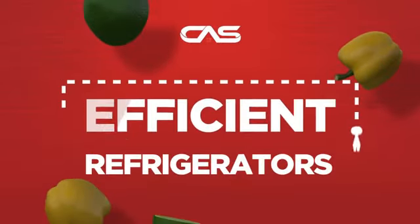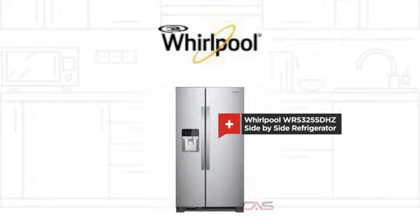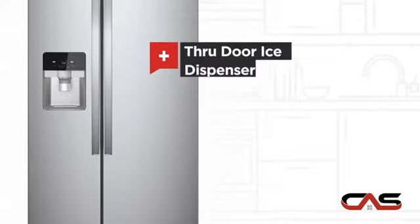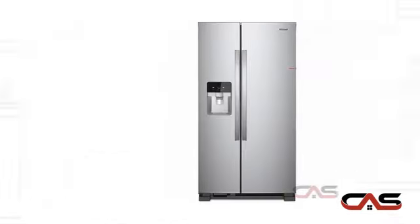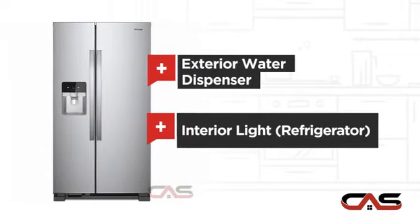Need an efficient refrigerator? Try this side-by-side model from Whirlpool. It offers many features: a through-door ice dispenser, good storing capacity, an exterior water dispenser, and bright interior LED lighting.